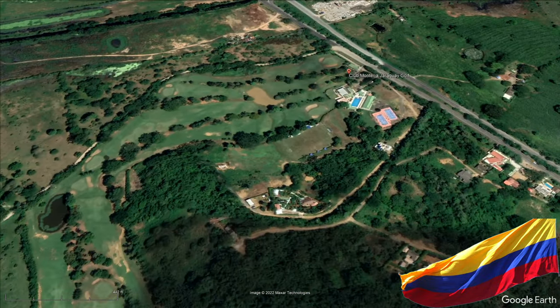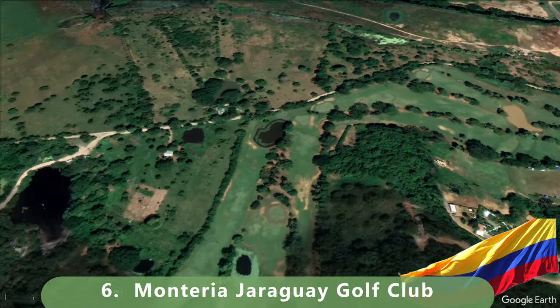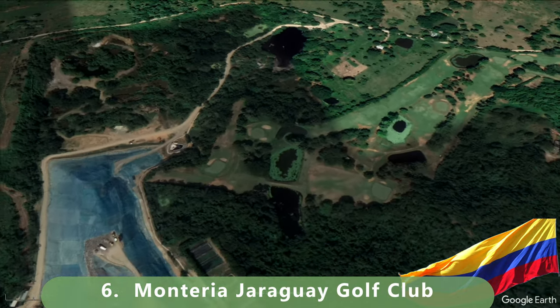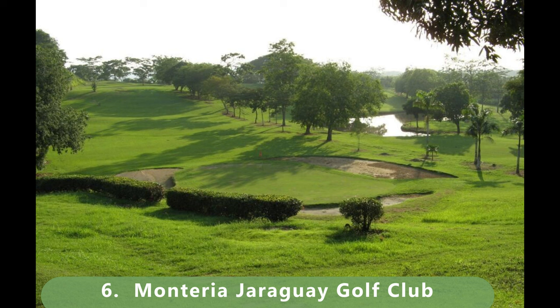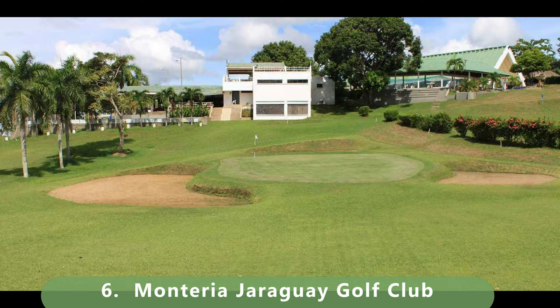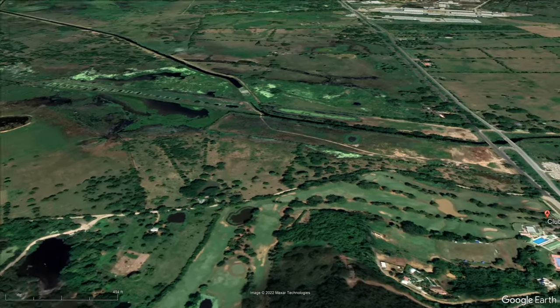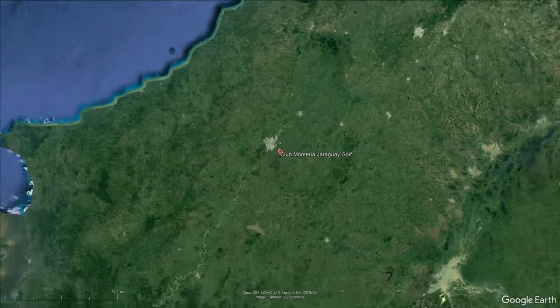Number six is the only nine-hole golf course on this list. It's a par 36 that stretches 2,947 yards. It made this list because it's got a ton of history. It was built in 1970 and has a slope of 150 and a rating of 35.4. A great course to start us off, and you begin to get the feeling of incredible golf in this beautiful country.